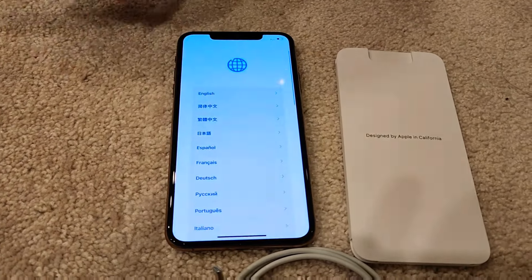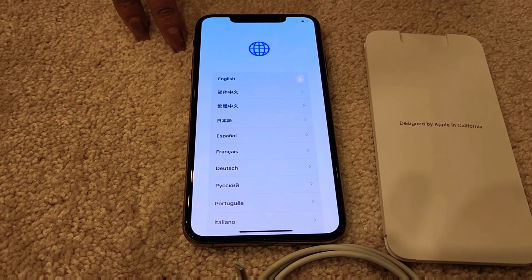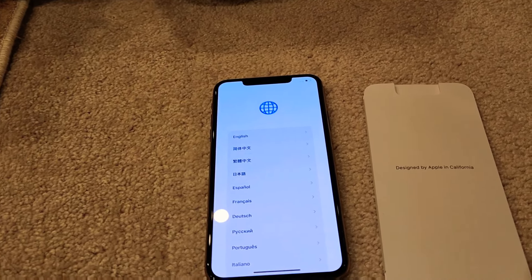Those were all the pros. The cons are the skimpy 64 GB storage, which is really less for me, and fewer color options than the iPhone 11.